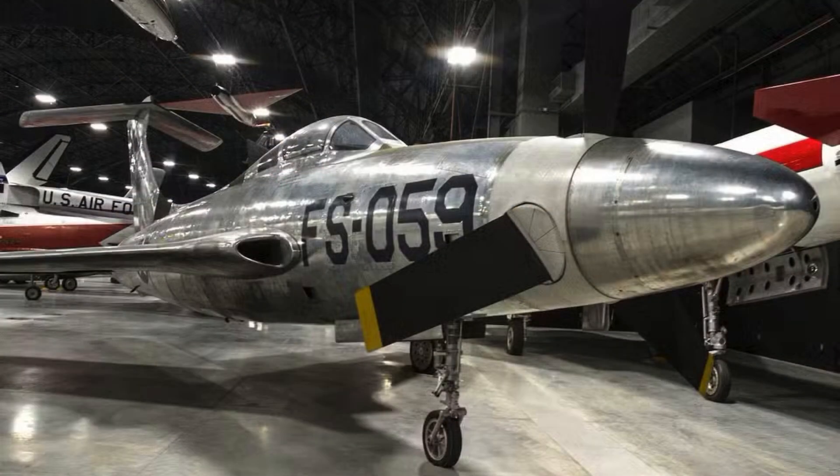Pilots reported that landing the XF-84H was equally challenging. Torque effects persisted through approach and touchdown. Control surfaces were sluggish and erratic under power. Despite repeated setbacks, engineers collected valuable performance data. Information on torque management, propeller behavior, and airframe stress was analyzed. These insights informed future turboprop and high-speed aircraft designs.